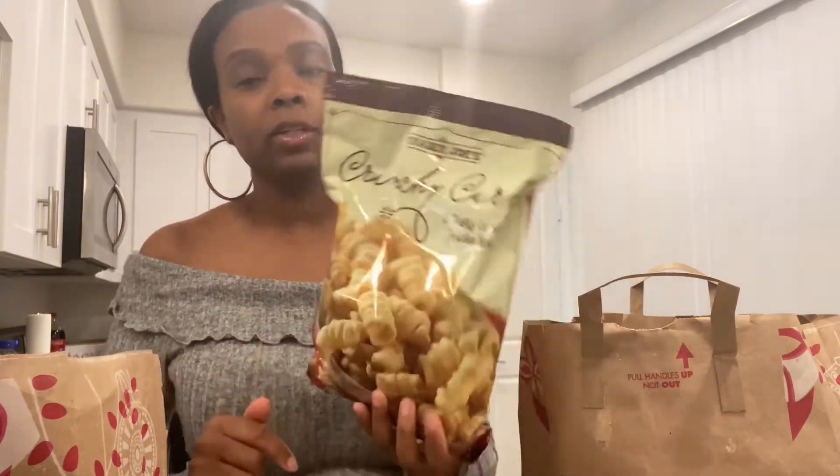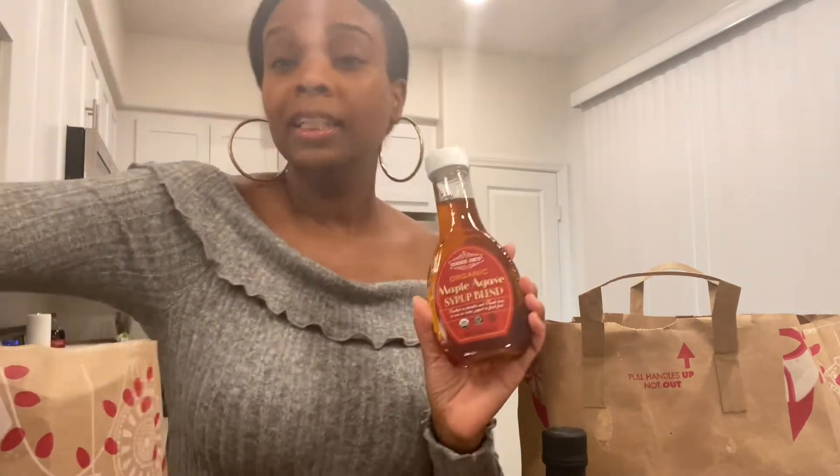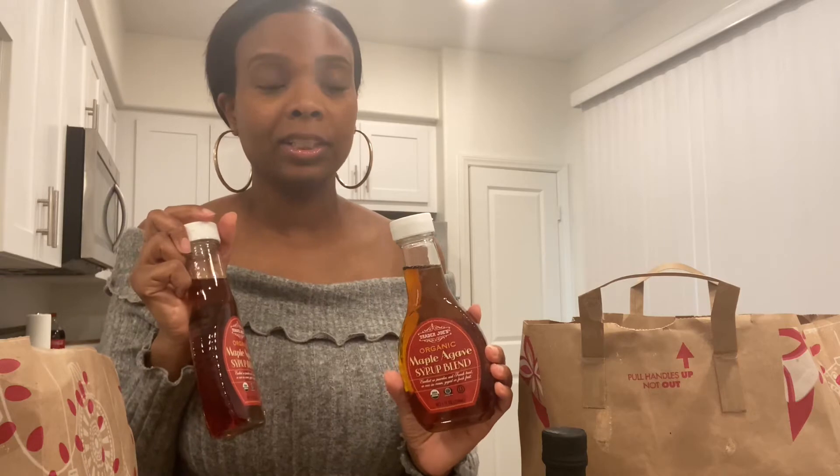I'll just show you everything I got. Some of the things I got I usually get anyway — like these Curls, if you watch my previous videos we get these a lot. I got some avocado oil, my favorite. And this syrup — my favorite syrup — it's actually only about $2.99, which is really cheaper than like Aunt Jemima syrup. I got two garlic powders.